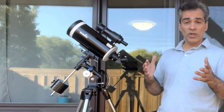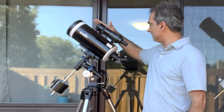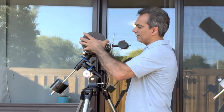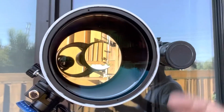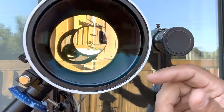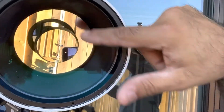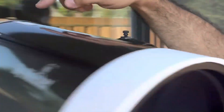If portability is your number one goal, then something like the Mak-Cass might be best for you. They also make something called a Schmidt-Cassegrain. This one here has a curved lens at the front where the light hits the mirror in the back, bounces to a secondary mirror, and then bounces again to the eyepiece — so the light actually travels like three times through the tube.